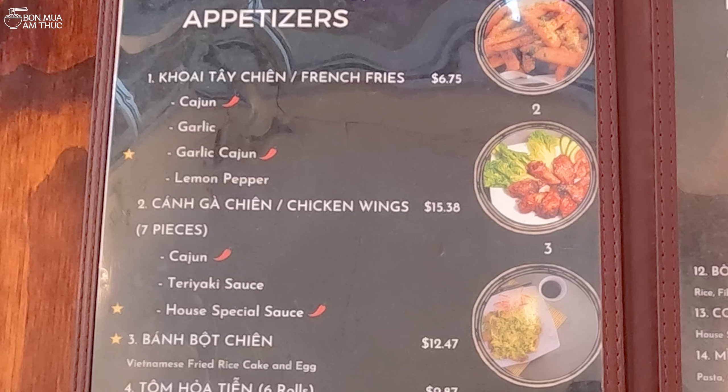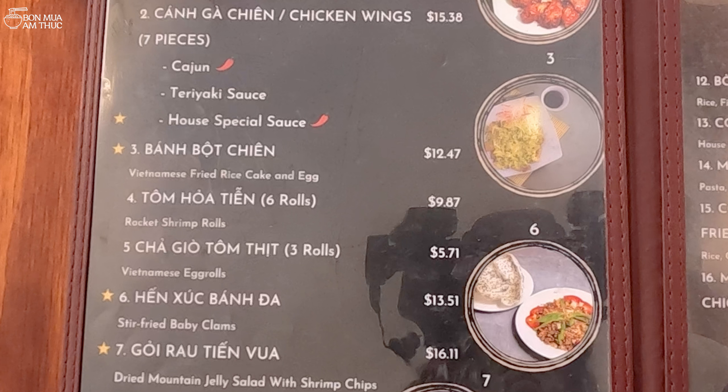Bây giờ mình ngồi vào bàn và cùng xem qua cái menu của quán. Rất là nhiều món và cũng nhiều thức uống. Các món khai vị như là khoai tây chiên, cánh gà chiên, bánh bột chiên, tôm quả tiễn, chả giò, tôm thịt, hến, súc, bánh đa, gỏi rau tiếng vua. Mình thấy cái gỏi rau tiếng vua là 16 đồng 11. Những cái món khai vị này có giá tầm từ 6 đồng 75 cho đến khoảng 16 đồng 11.